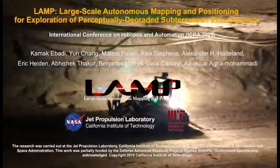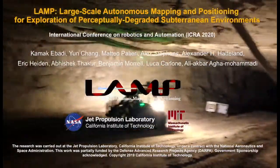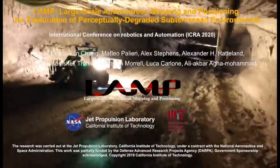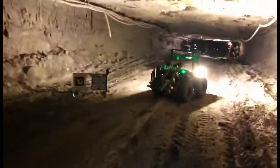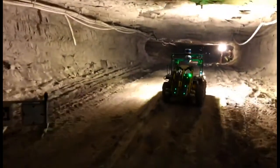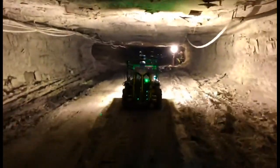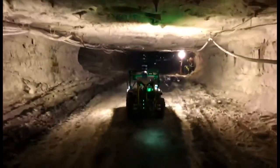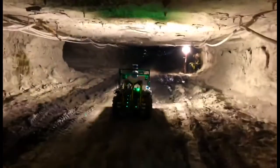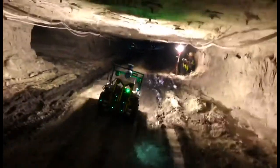Over the past two decades, there has been a growing demand for autonomous exploration of subterranean environments, ranging from tunnels, mines, and urban underground environments to complex cave networks. Simultaneous localization and mapping — SLAM — in large-scale, unknown, and complex subterranean environments is a challenging problem.